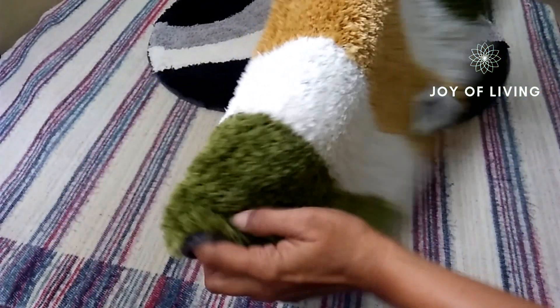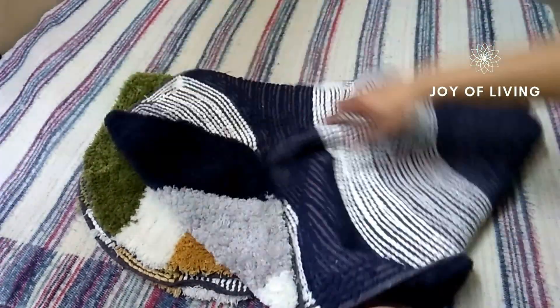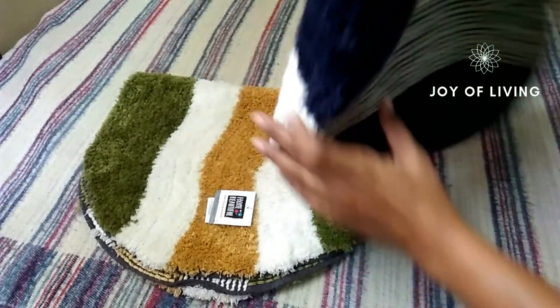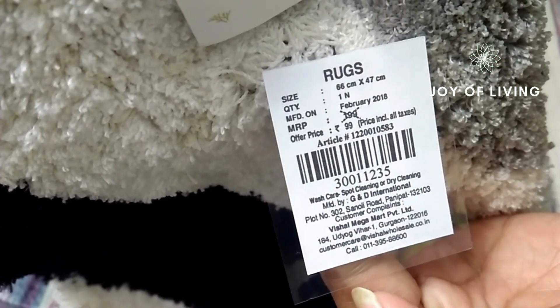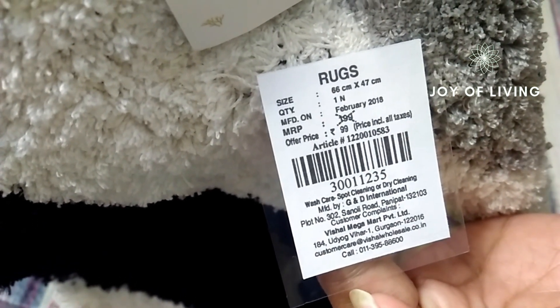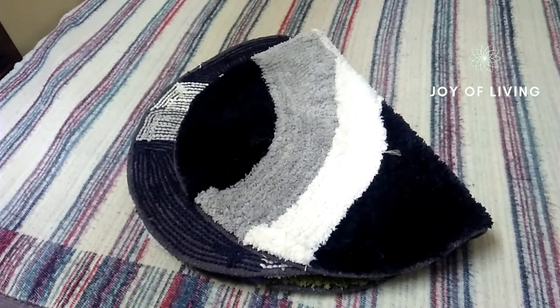I also bought two doormats for 99 rupees each. Doormats like these cost about 99 to 250 rupees in other stores, but this was on offer at 99 rupees, so I had to buy because it was a really good offer.